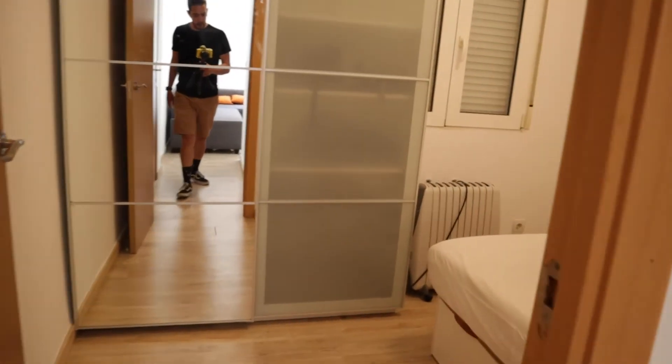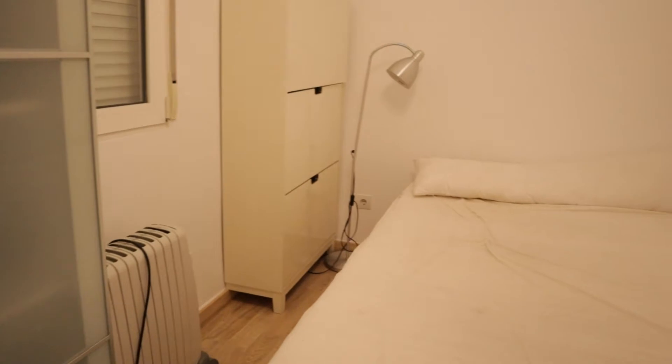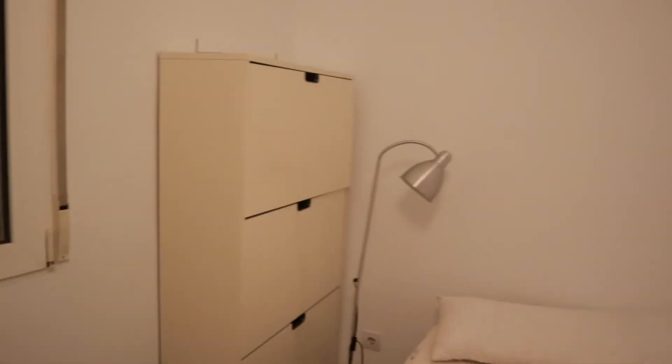And to finish the tour, over there we find the bedroom, with a double bed, shelving, a chest of drawers, an interior window and a wardrobe.